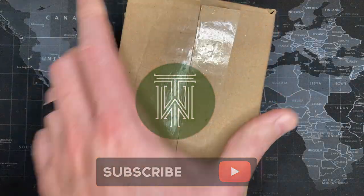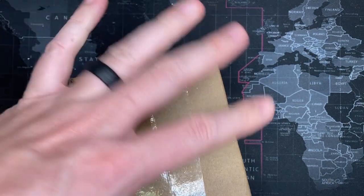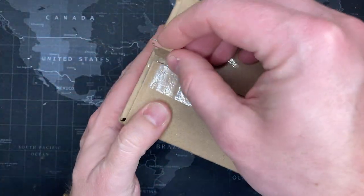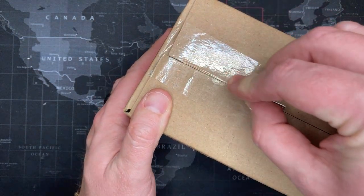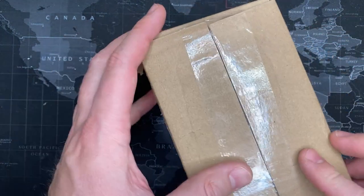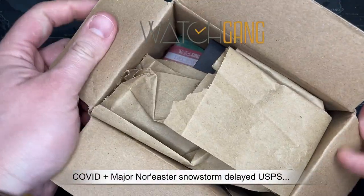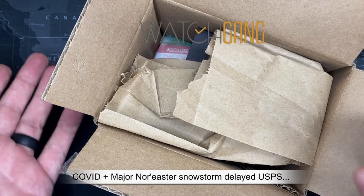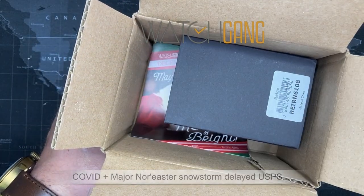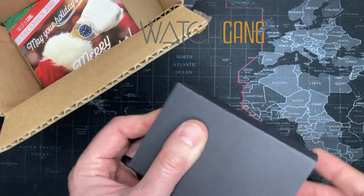Alright watch fans, I've got another watch review. I was on vacation, so most of the videos you've been watching were ones I did ahead of time. My Watch Gang watches were all held up in shipping, and this should be for December for Black Rain. Let's see what this is — it looks like a Heritor.